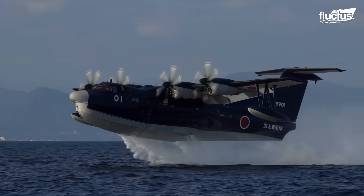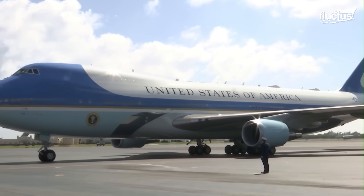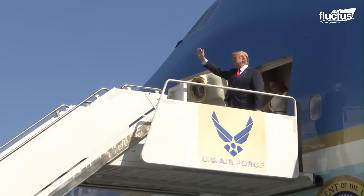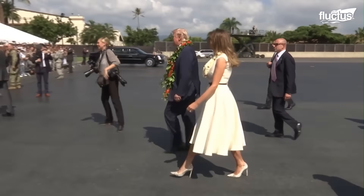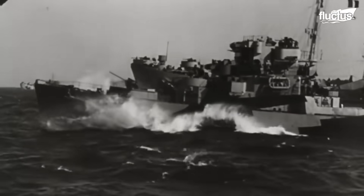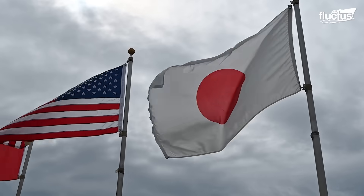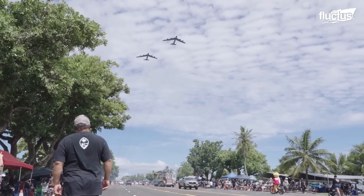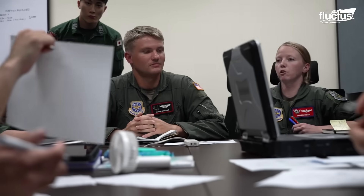Hello everyone and welcome back to the Fluctus Channel. The relationship between the United States and Japan has not always been one of cooperation. Yet, following the devastating events of the Second World War, the two nations emerged as steadfast allies, shaping foreign policy throughout East Asia.